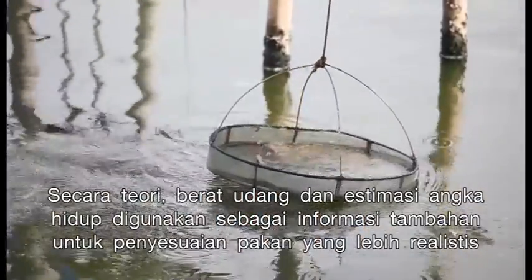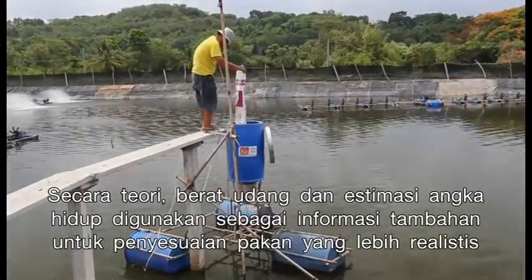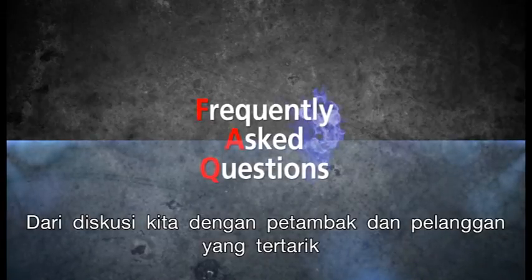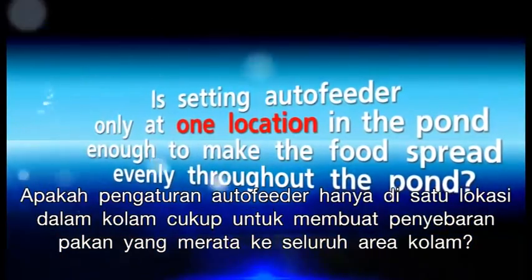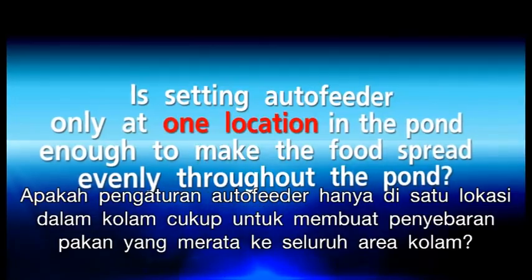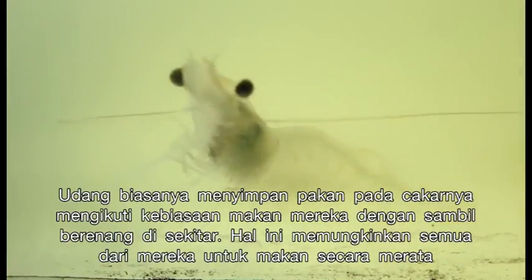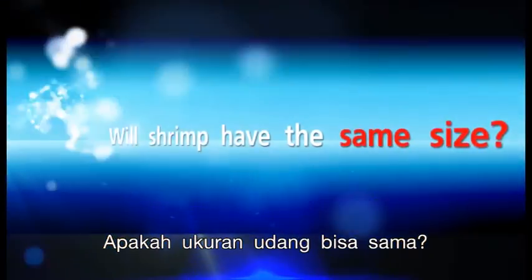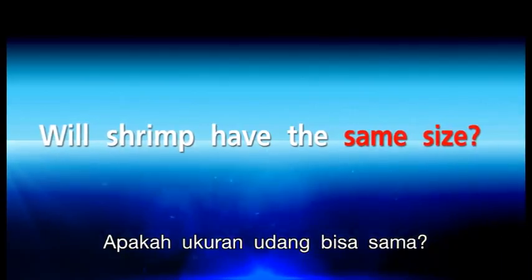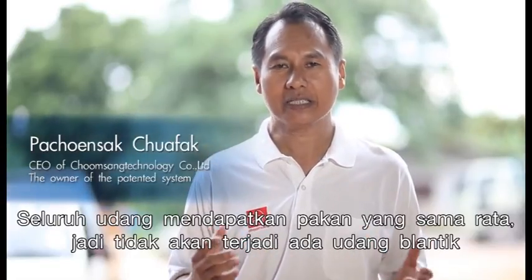Theoretical shrimp weight and survival estimations are used as additional information for more realistic feeding adjustment. Frequently Asked Questions: Is setting the auto feeder at only one location enough to spread food evenly throughout the pond? Shrimp usually store feed in their claws due to their eating habits and swim around, allowing all of them to eat equally. Will shrimp be the same size? All shrimp will be fed equally, so uneven shrimp sizes will not occur.